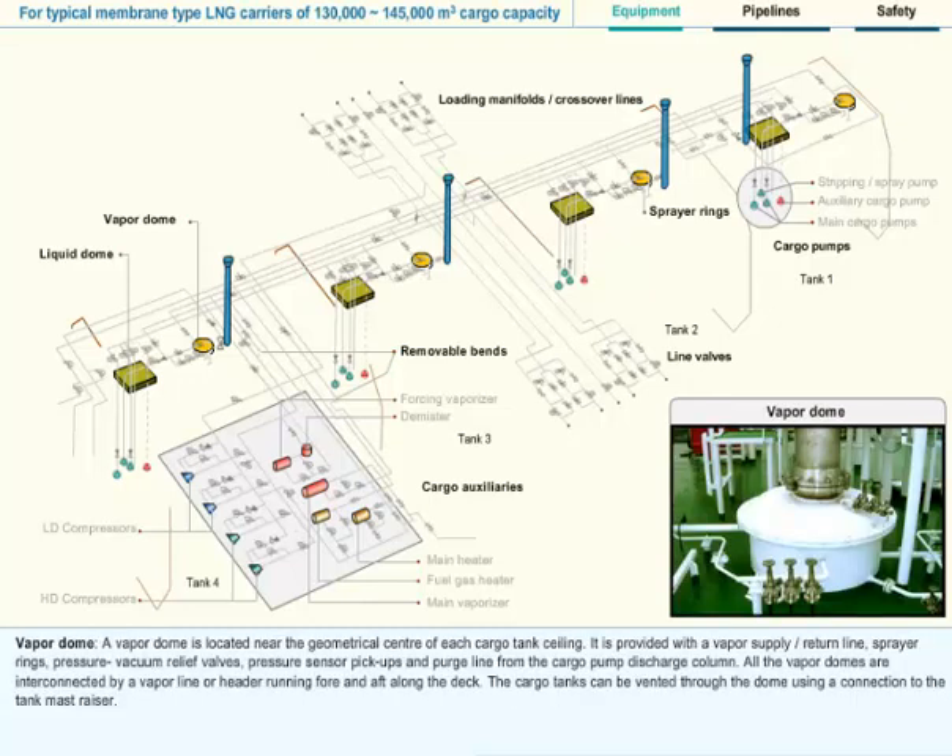Vapor Dome: A vapor dome is located near the geometrical center of each cargo tank ceiling. It is provided with a vapor supply or return line, sprayer rings, pressure vacuum relief valves, pressure sensor pickups, and a purge line from the cargo pump discharge column. All the vapor domes are interconnected by a vapor line or header running fore and aft along the deck. The cargo tanks can be vented through the dome using a connection to the tank mast riser.